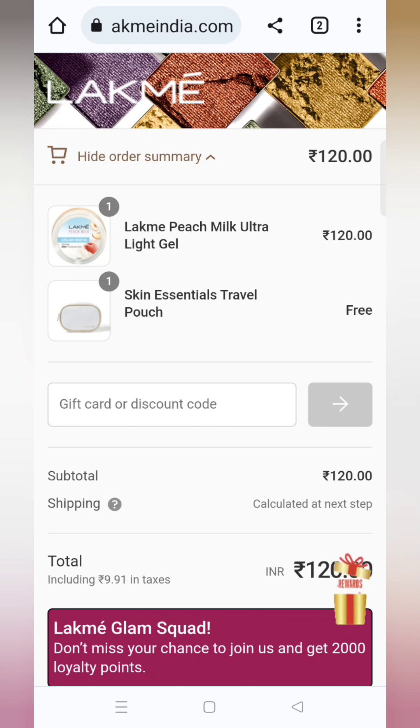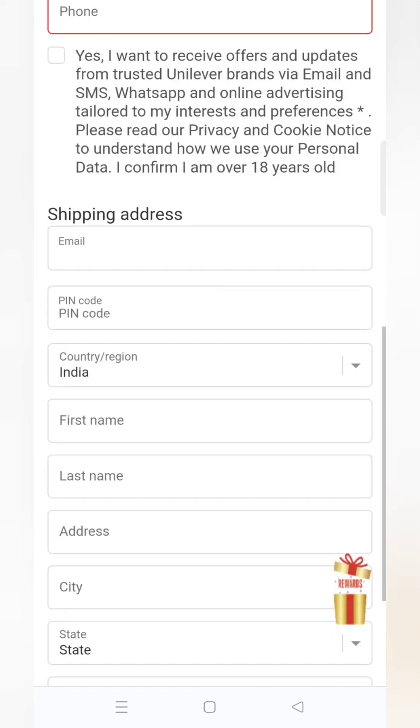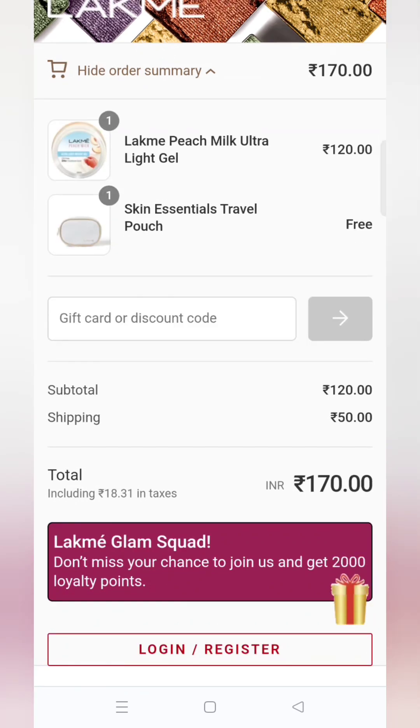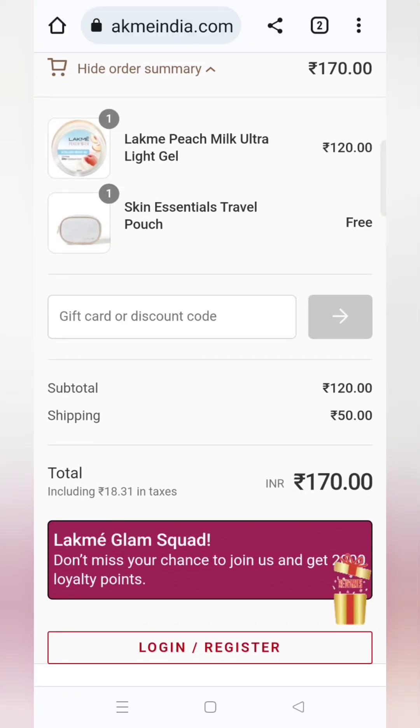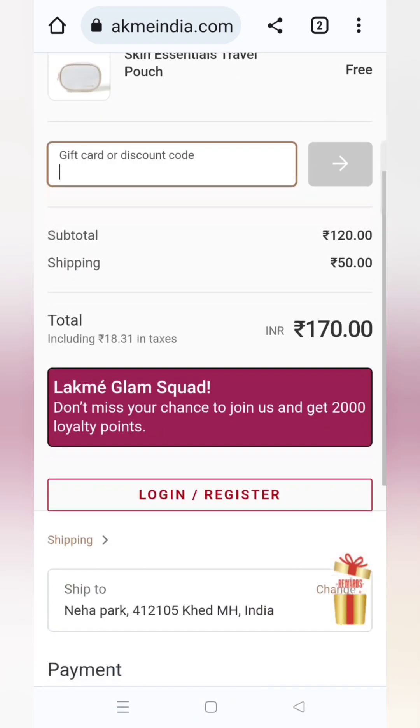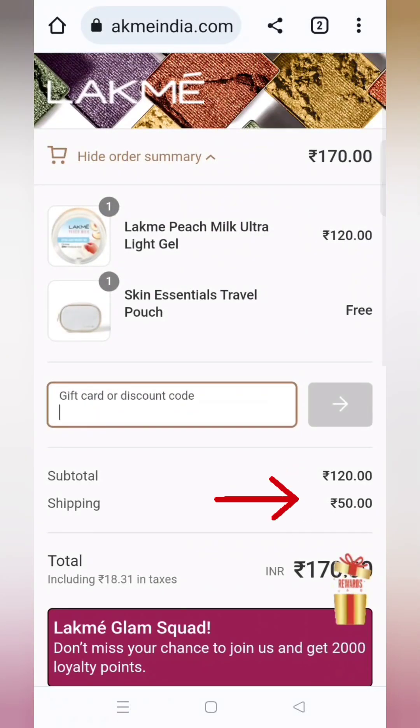I think shipping charges are going to apply. As you scroll down, you will fill in all the details — mobile number, pin code, and address. After filling all the details, click on the tab to move to the next page. There are 50 rupees shipping charges, so the total cart value is going to be 170 rupees.